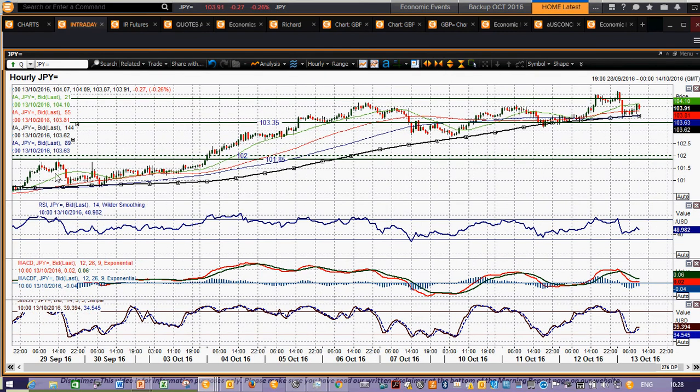Something that I haven't really mentioned yet is the 144-hour moving average, which seems to be a basis of support — so watch out for that. That's at 103.90 at the moment.